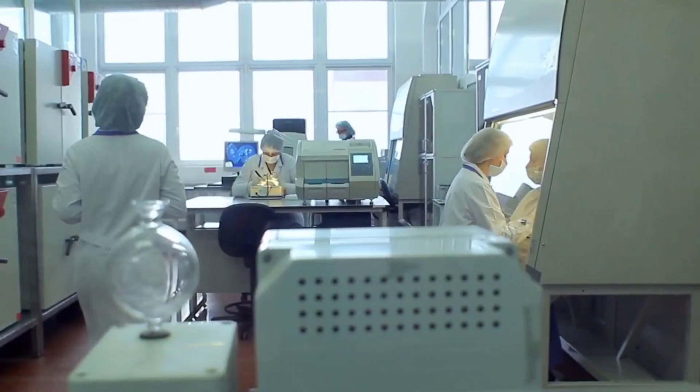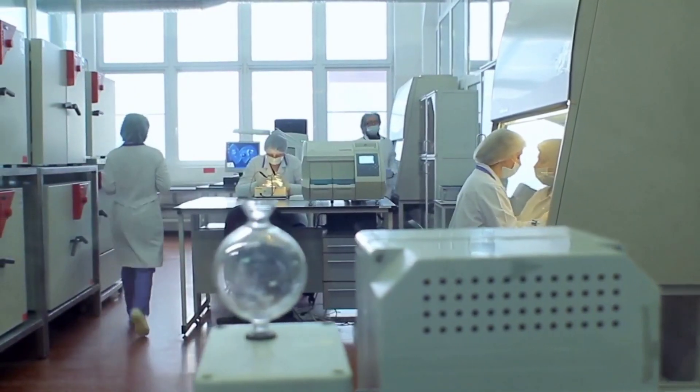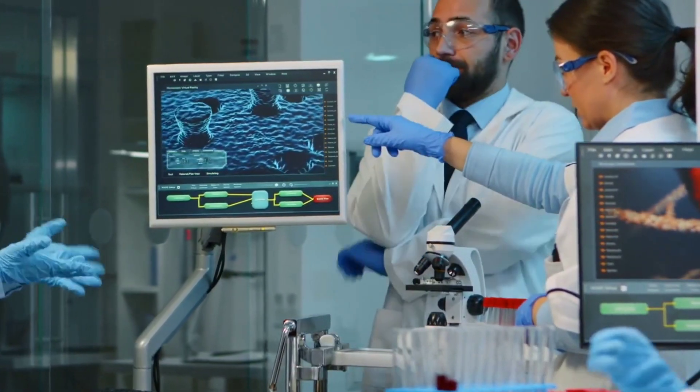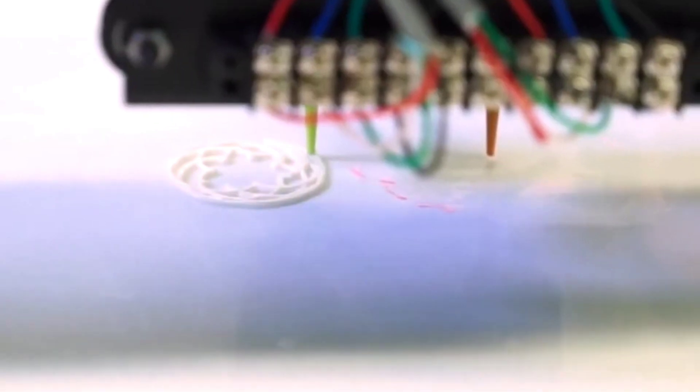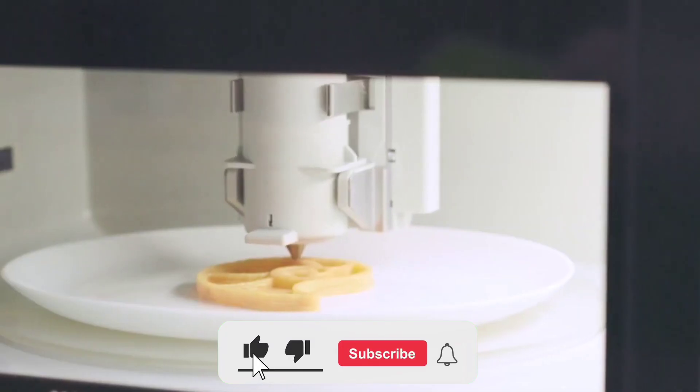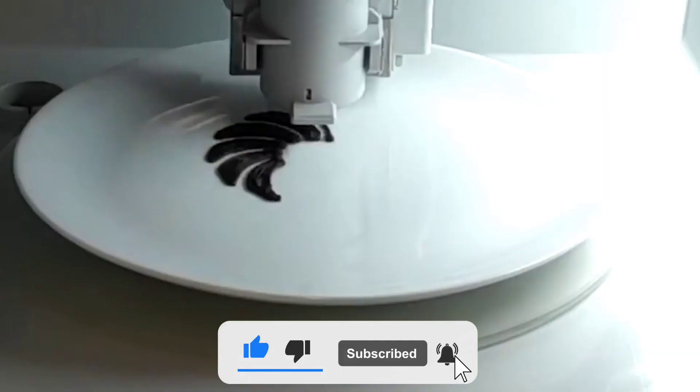So what are your thoughts on 3D printing in the food industry? Would you be interested in trying 3D printed food? Let us know in the comments below. And don't forget to like, share, and subscribe for more content.